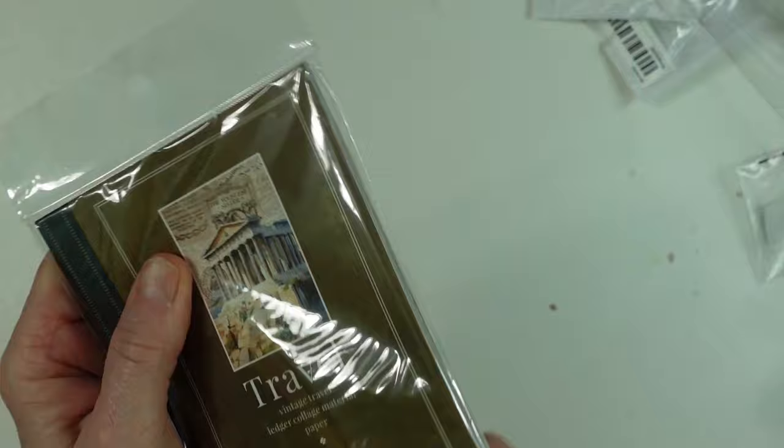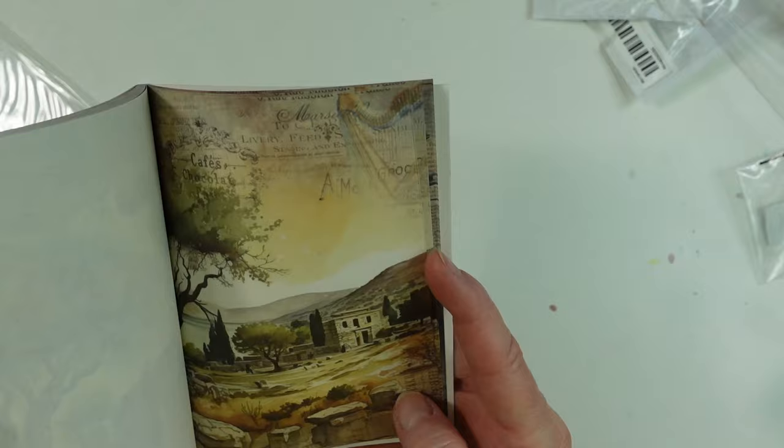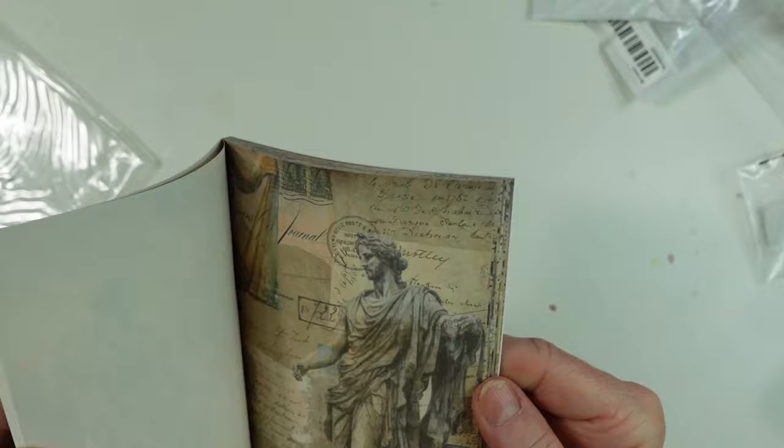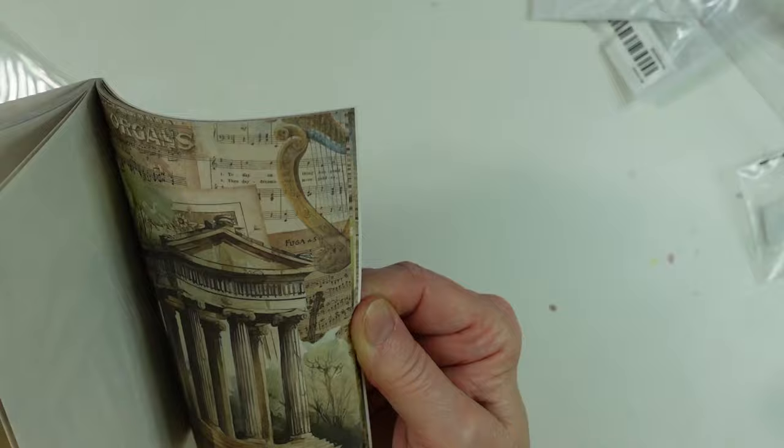Here is a little travel paper booklet. In here it's got like Grecian papers — things you would see if you go to Greece or you would go to Rome. I love that. I like to do a travel journal or just sit and sketch these. These are nice, oh I love these.